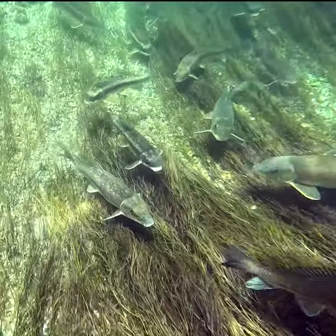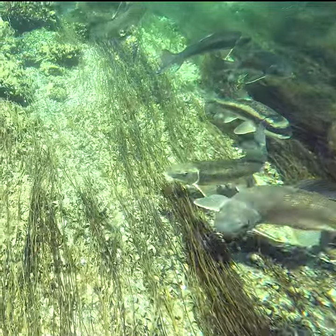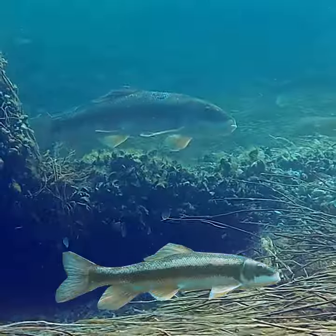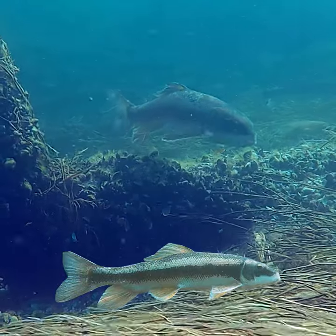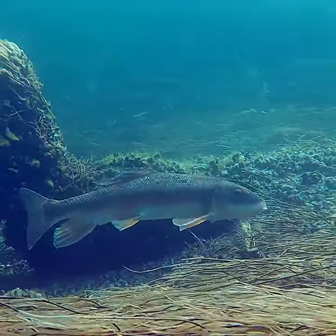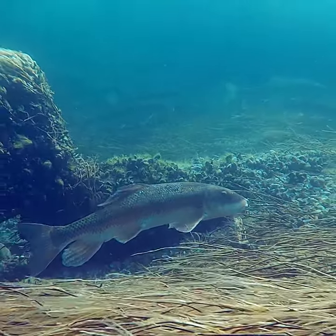They're called white suckers because of their white belly, but during the spawn, the males will develop a very vibrant lateral stripe. The females will produce between 20,000 and 100,000 eggs. A big female can grow to over 2 kilograms.